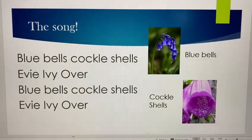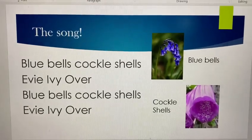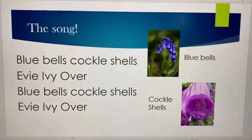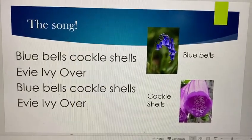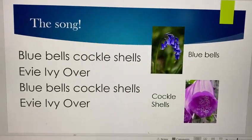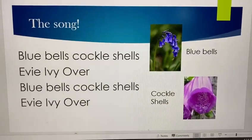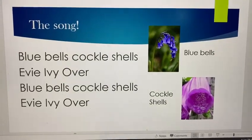This song is actually an English folk song and we're going to learn this together. Listen to it once, then let's sing it together — you can sing it at home. Ready? Go!